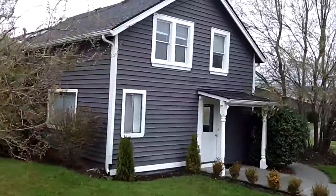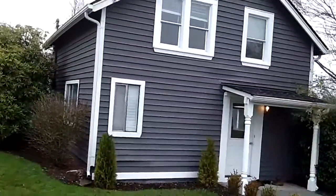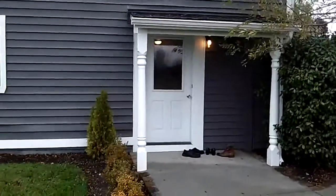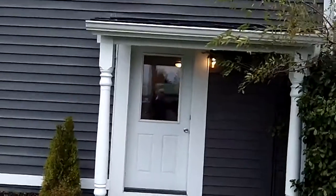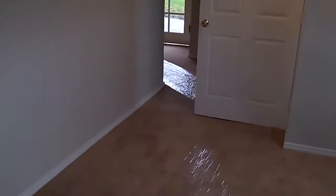The second house on the property is two-story. We'll open the door and go inside. There's a downstairs living room with a washer-dryer area and a downstairs bathroom.